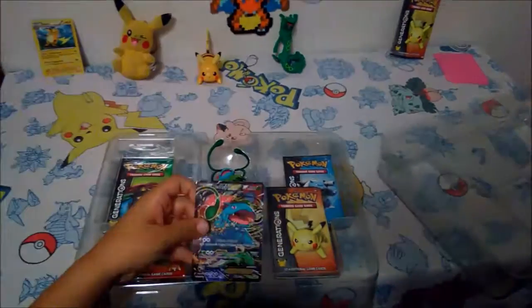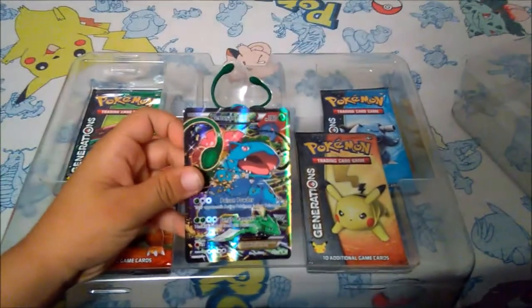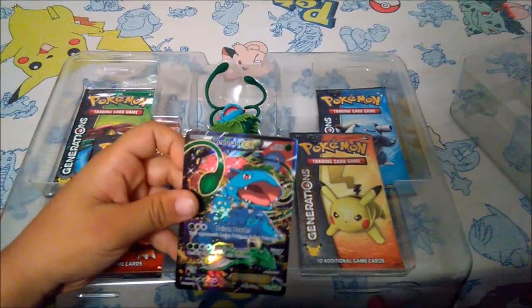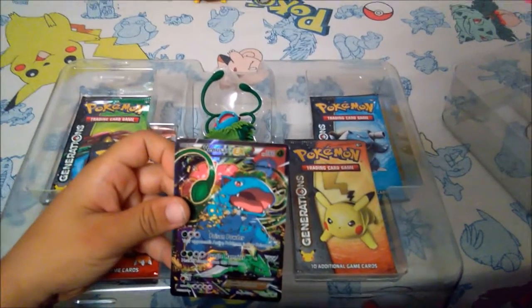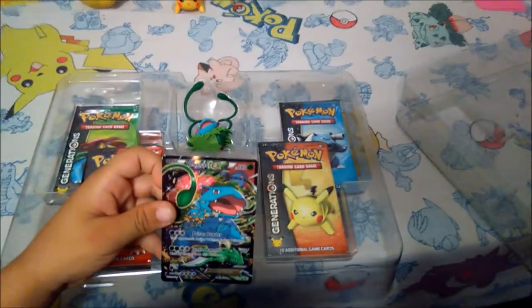Guys we're back and we have the box all open for you guys. What do we have here? A Venusaur card. For the retreat. That's a lot of retreat. Alright, what else do we have in there?